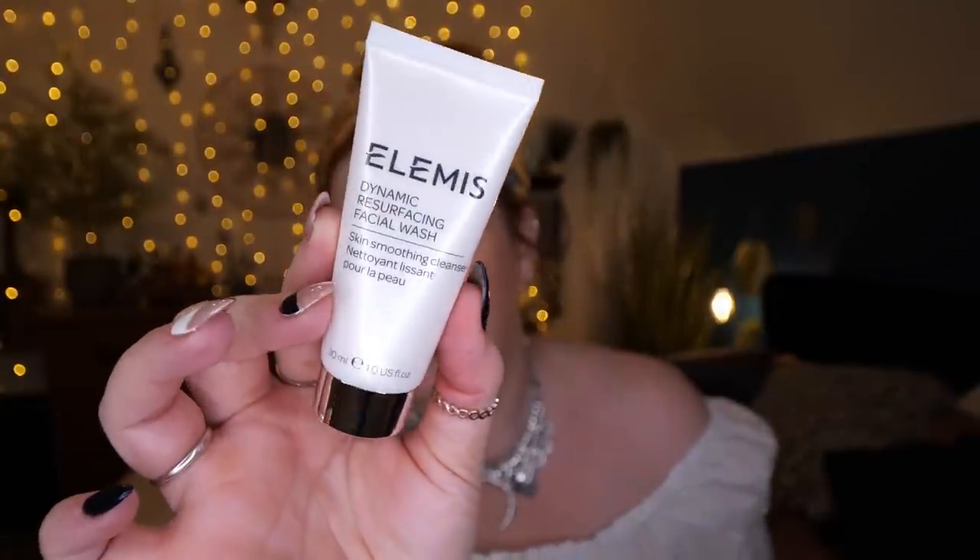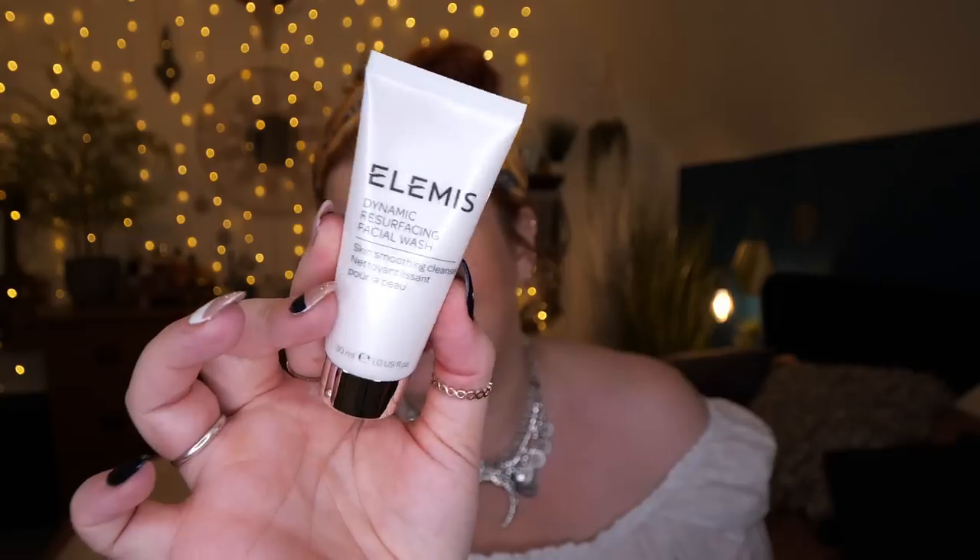Next we've got an Elemis product — this is the Dynamic Resurfacing Facial Wash, a skin-smoothing cleanser, 30 mils. I've tried this before and it is really nice. I also really like the skin-resurfacing pads from this range. This is a deluxe mini worth six pounds ninety. It effectively removes pollutants, dirt, and impurities, leaving your complexion bright and beautiful. This enzyme gel cleanser also gently exfoliates while its skin-refining formula supports the skin's natural microflora.